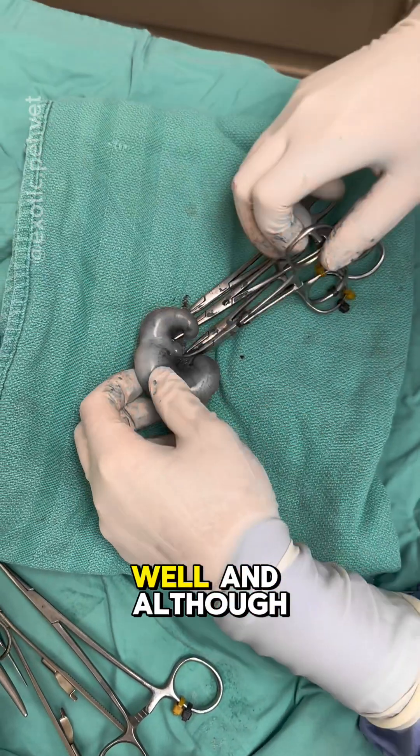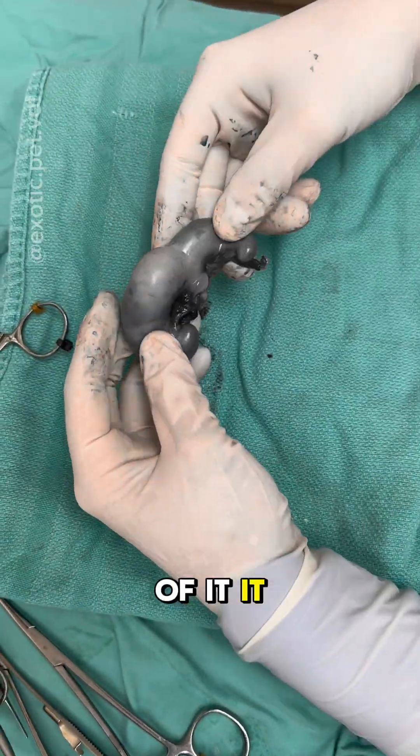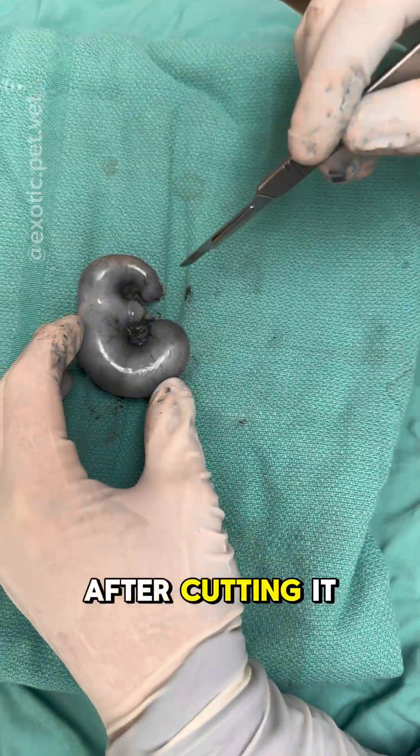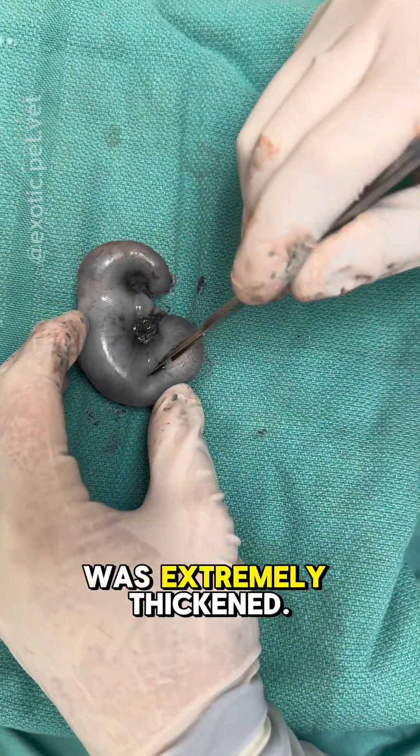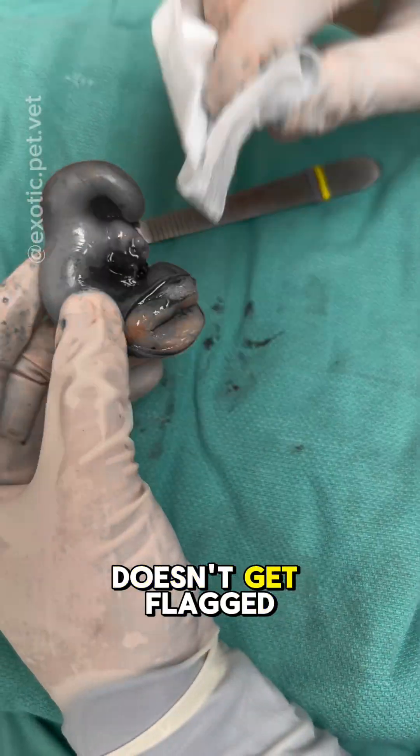The surgery went well, and although we weren't able to send off the tissue for histopathology, by the looks of it, it was pretty consistent with uterine cancer. After cutting it open, we could see that the tissue was extremely thickened. Please note that I've changed the color of the video here so my video doesn't get flagged as graphic.